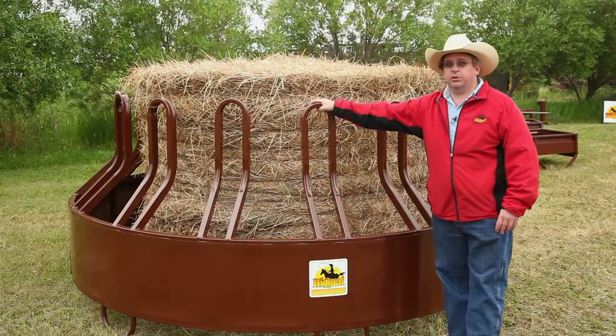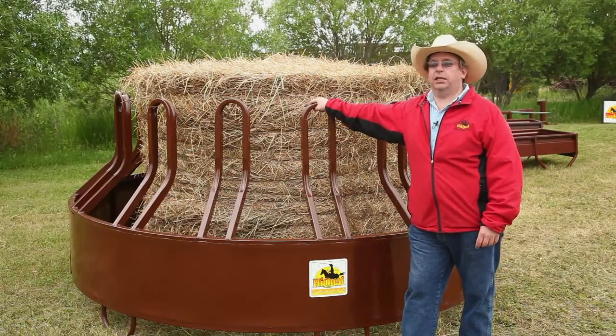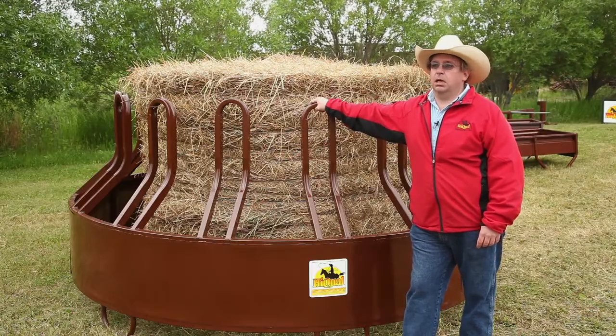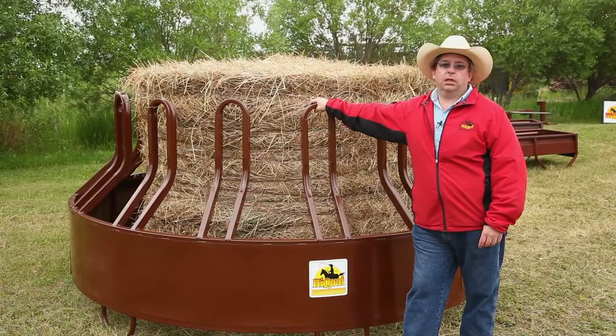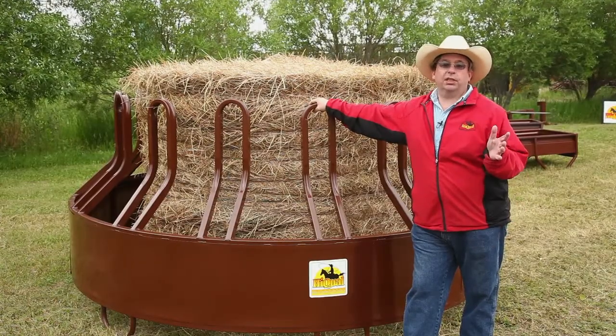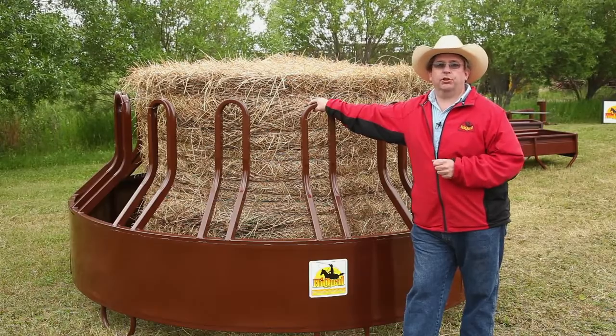To begin with, I want to talk about our Tombstone Saver. This was the product that really got Hyqual on the map back in the 1980s and was our first patented item. Our Research and Development Department looked at the problems currently associated with bale feeding and came up with two key issues: they wasted too much feed, and secondly, they weren't durable enough.